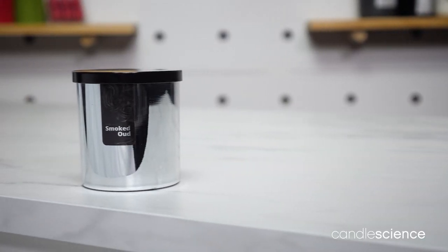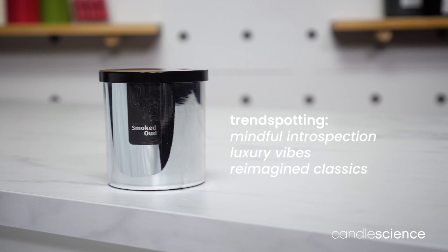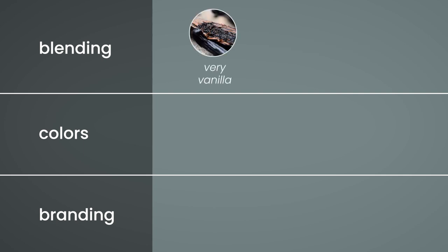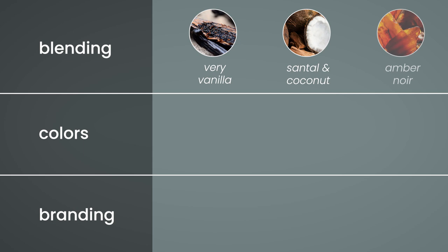This is a really versatile fragrance that's both trendy and classic, which makes for an excellent year-round option. Smoked oud can elevate other fragrances when part of a sweet and smoky blend. Try combining with fragrances like Berry Vanilla, Santal & Coconut, or Amber Noir.